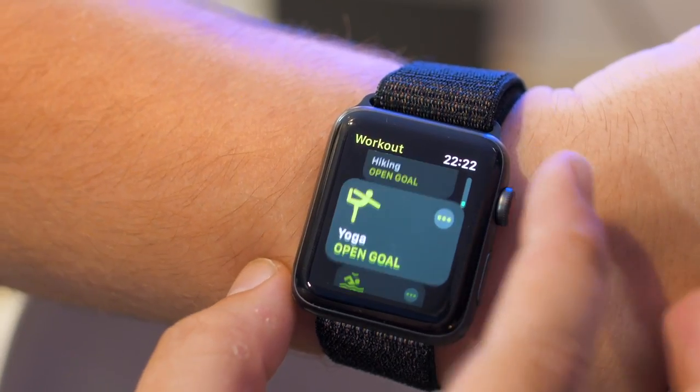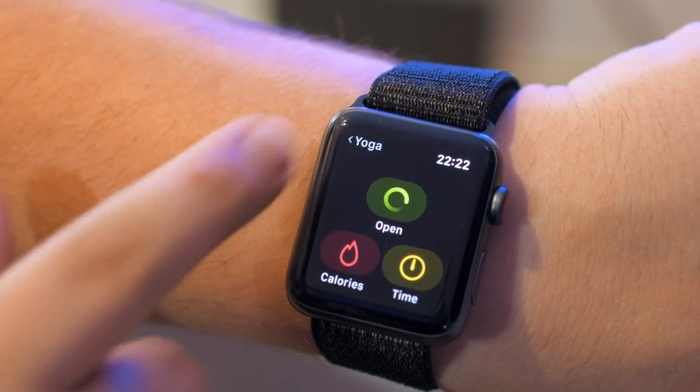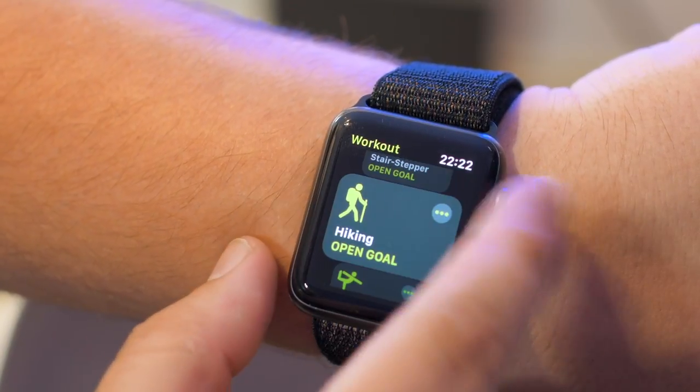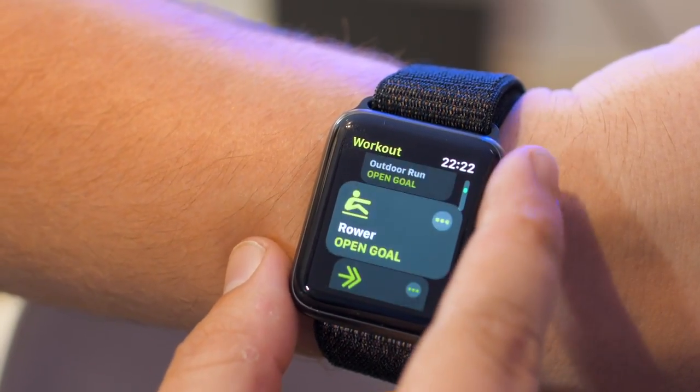Apple also added two new workouts for WatchOS 5, bringing options for yoga and hiking. The yoga workout mainly works from your heartbeat and of course Apple attests to their accuracy. Unfortunately I'm not the yoga type or the hiking type, so you guys are left to let me know in the comments down below how well these workouts work.